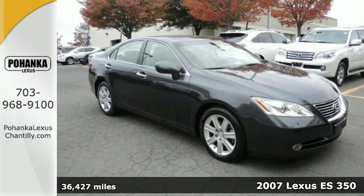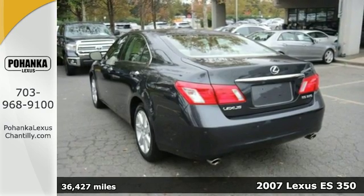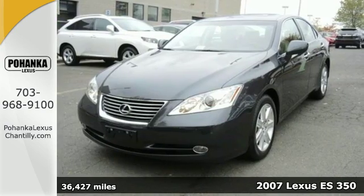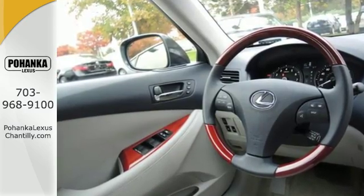It's a 2007 Lexus ES350. It comes standard with front and rear stabilizer bars, dual front airbags, front side airbags, four-wheel anti-lock brakes, child seat anchors, and traction control.